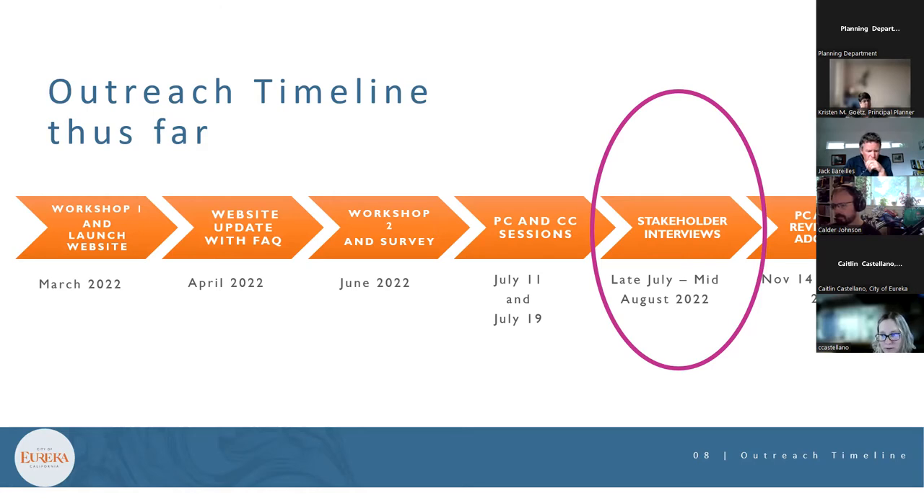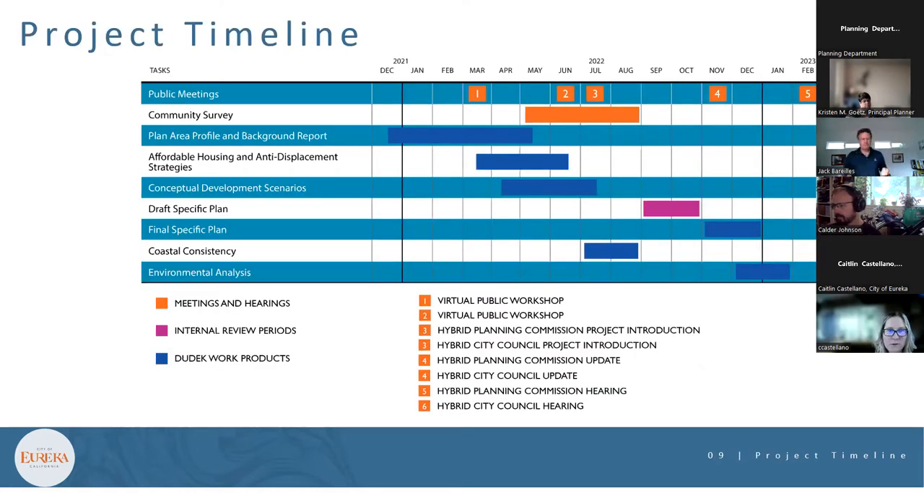The presenter displayed the project website URL: www.waterfronteureka.com.